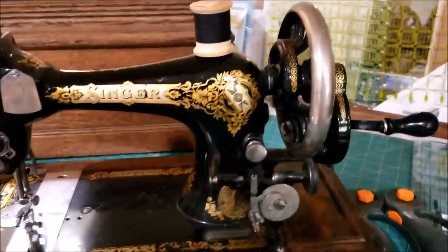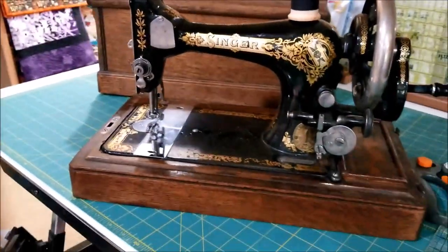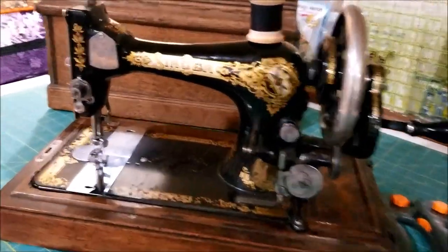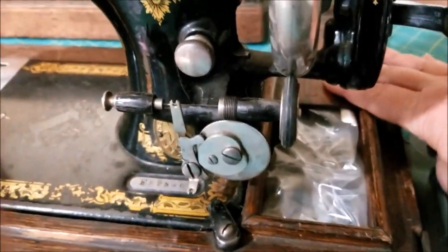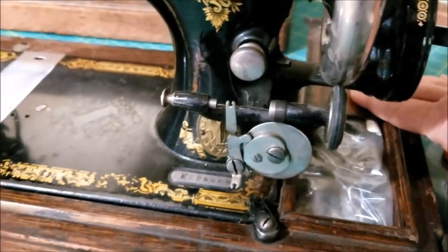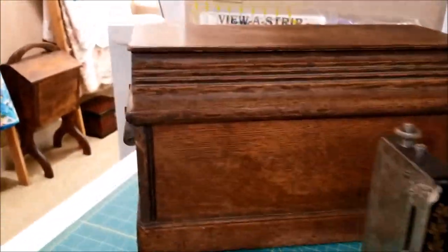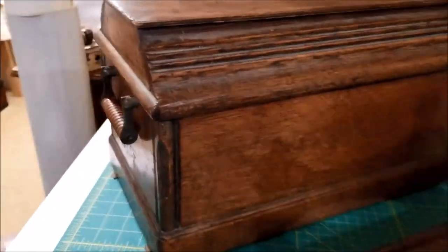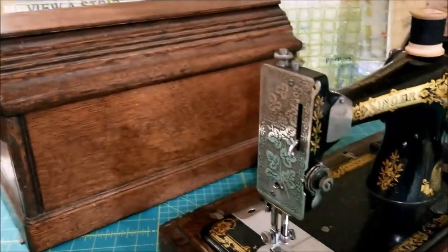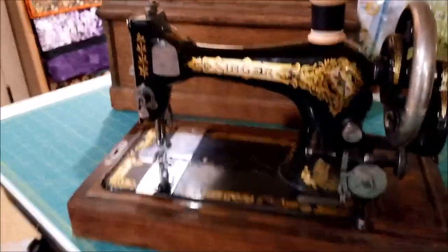Our research is showing that this is a Singer Model 28, and we've seen dates ranging from 1902 to 1910. It's old. It has the original bobbin. It has this little drawer with a bunch of feet in it — that's a modern Ziploc bag somebody else put them in. And the case I cannot get over. The feet from the old Singers are interchangeable, so Great Grandma's Treadle and the Featherweights, and presumably this, can all share.